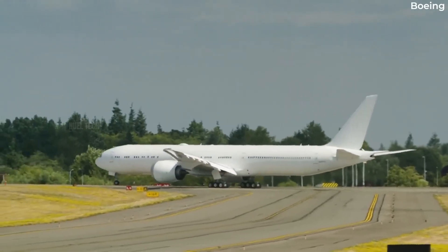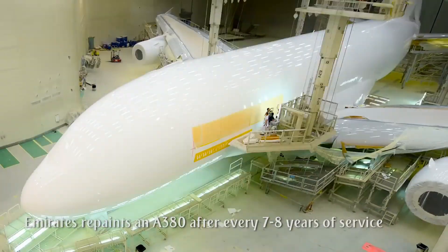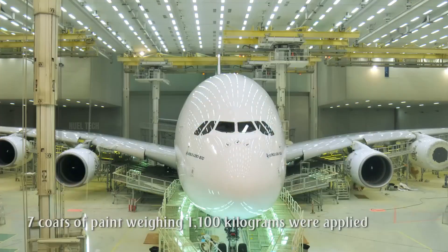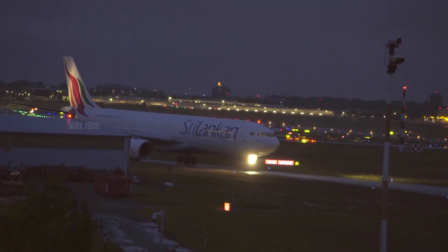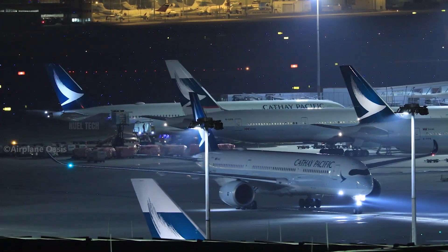White paint offers outstanding flexibility when it comes to branding and logos. Airlines can simply apply their logo to the tail and fuselage without needing to repaint the entire aircraft. In poor weather conditions, low visibility, or nighttime, white makes the aircraft more visible to other pilots and air traffic controllers.